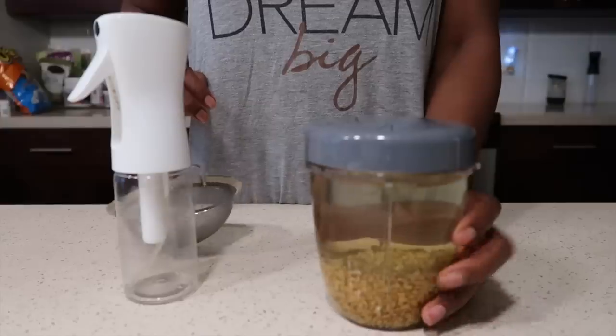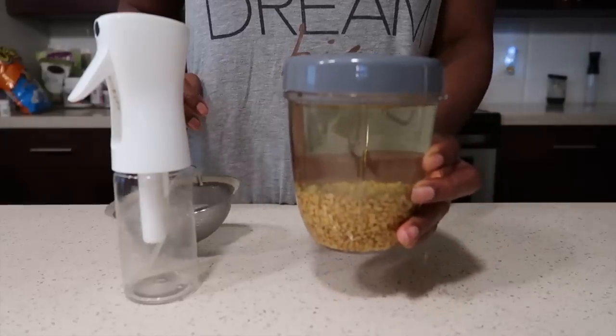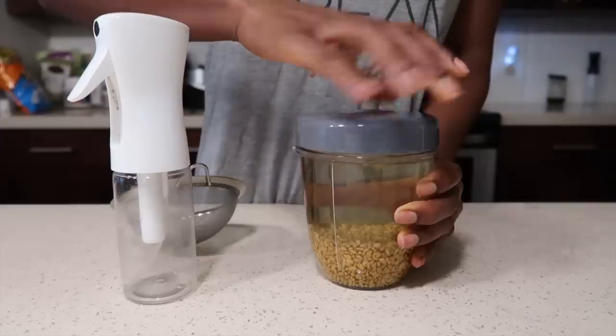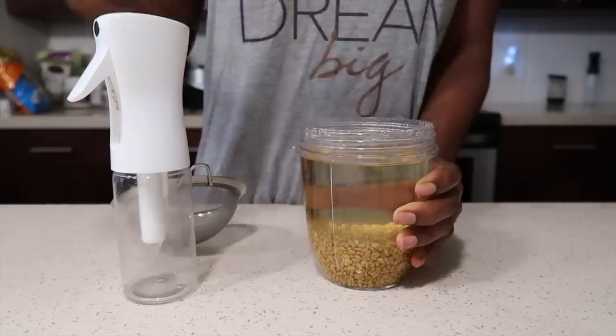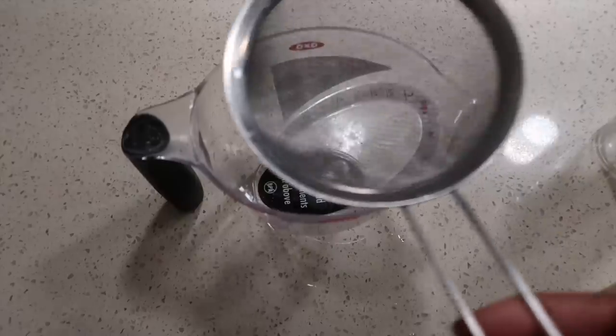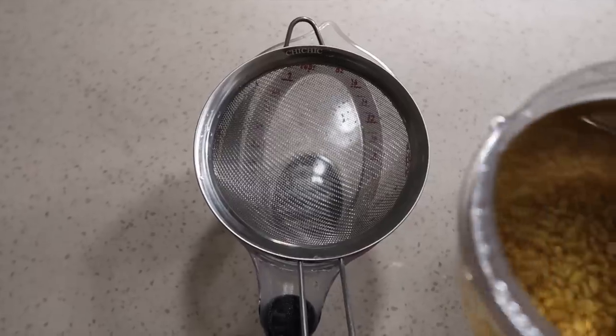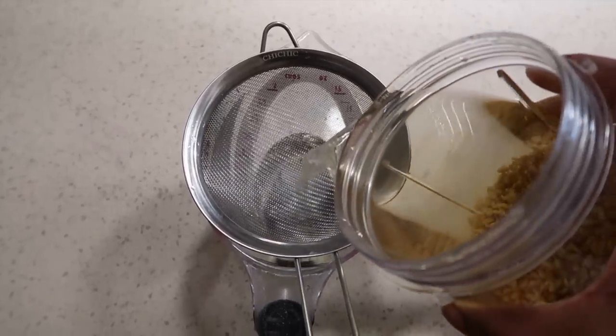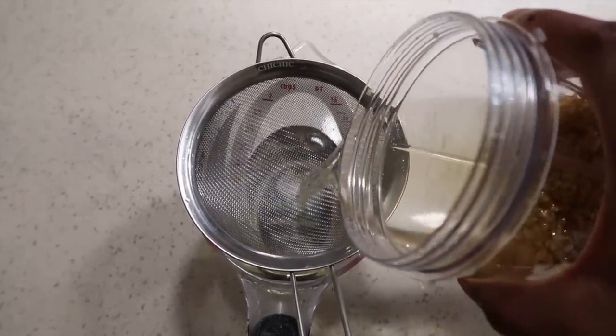24 hours later — it's the next morning and our miracle hair spray is ready to use. As you can see, the seeds did get larger overnight, and the water is what we're going to actually use to put into the spray bottle. I'm just going to use a strainer, place that over a measuring cup or any cup that allows you to pour easily. Pour that over the strainer, and we can set the seeds aside for later use.